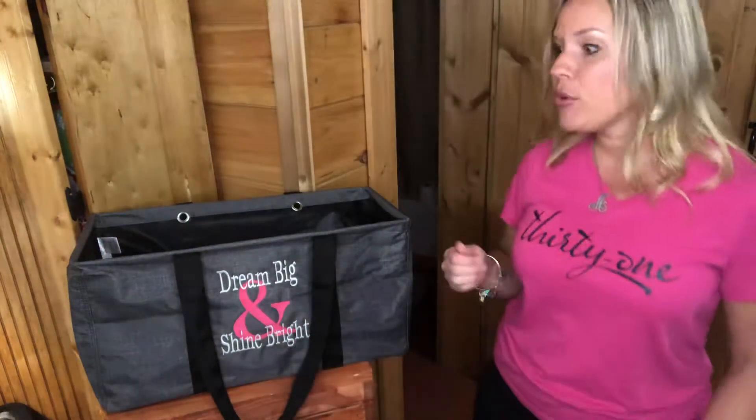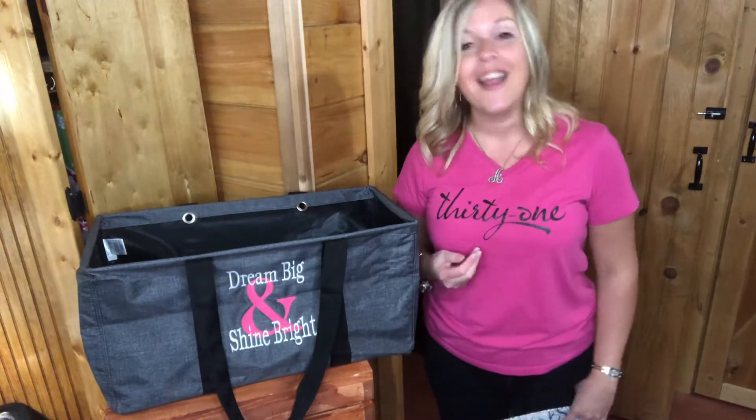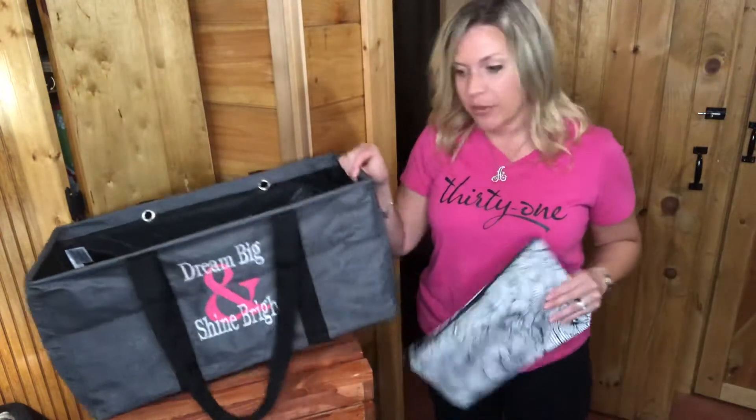So just some ideas to help you get this thing for 50% off. This is the large utility tote in a different print. What you're going to want to do, of course, is get a zipper pouch — you cannot have a large utility tote without a zipper pouch.